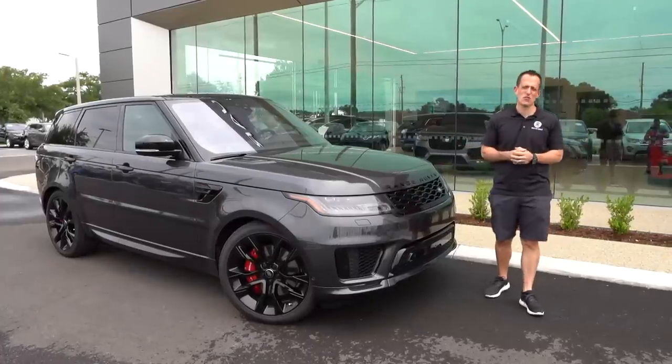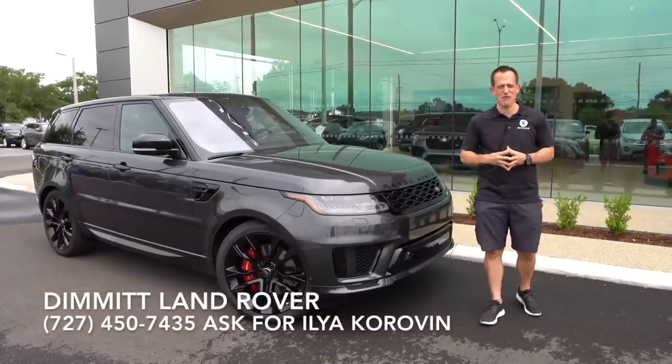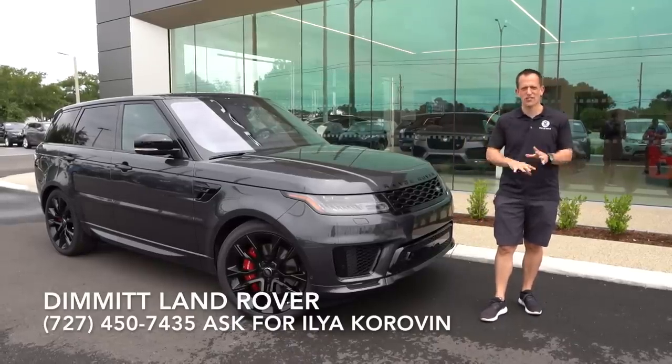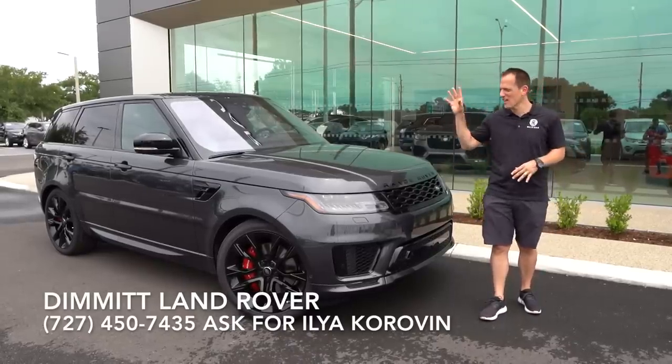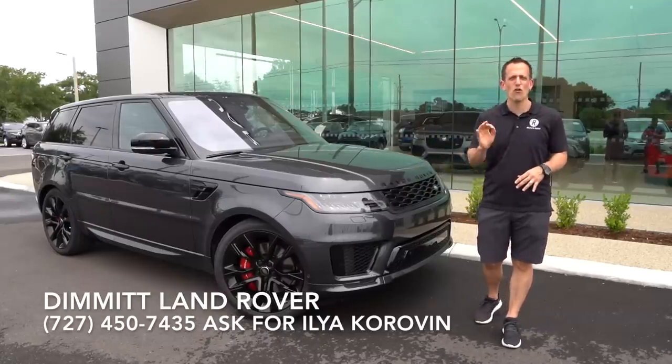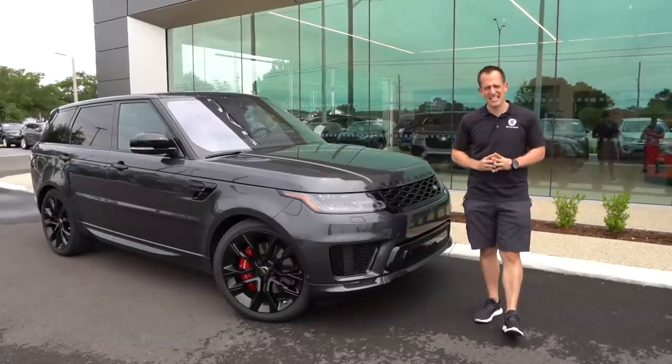Hey guys, what's up? It's Joe Rady from Rady's Rides. I'm here at Dimmitt Land Rover in Clearwater, Florida, and we have another first here on Rady's Rides — a 2019 Range Rover Sport HST.